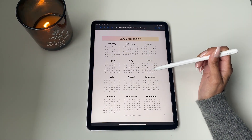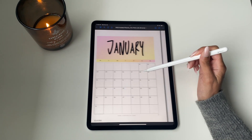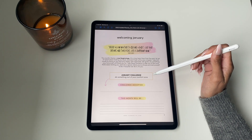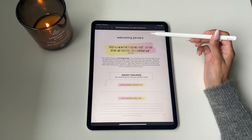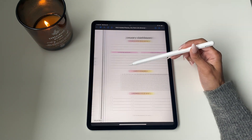Moving on to part two, this is where you really get into the guts of the planner. We've got a yearly view and a monthly view. Along with the monthly view, we've got what we call our monthly themes — every month has a new theme with a short passage for you to read and reflect on, along with a challenge, as an opportunity to focus on self-growth and visualize what you want your month to be.